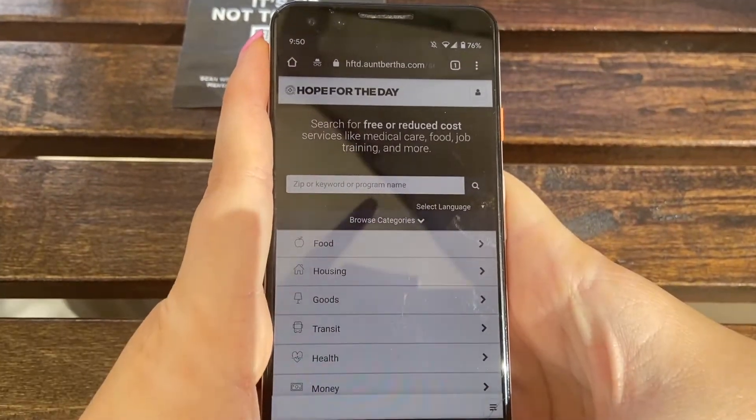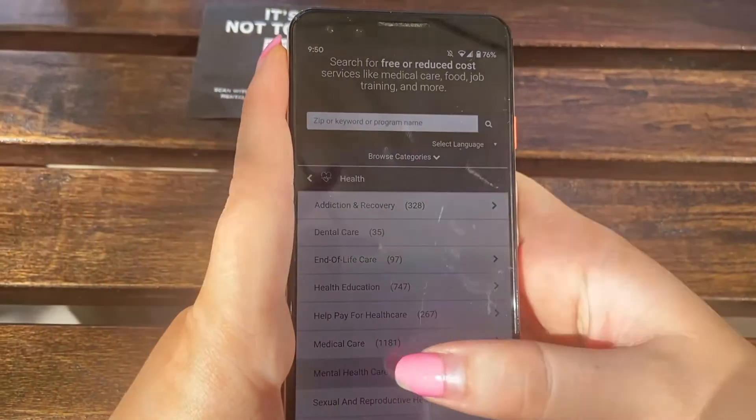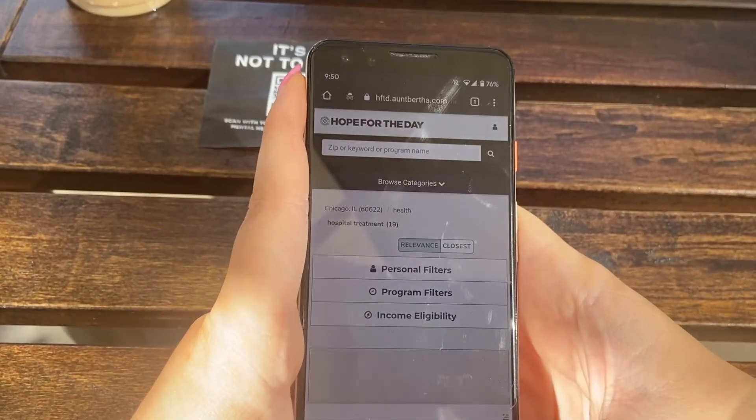When our Resource Compass opens, you can browse a variety of support services near you, including health and specifically mental health care. Once you find what you're looking for, you'll be shown a map with results based on how close they are to you.